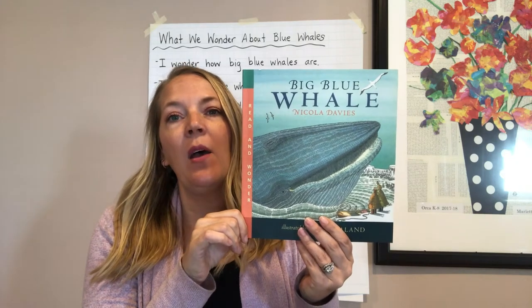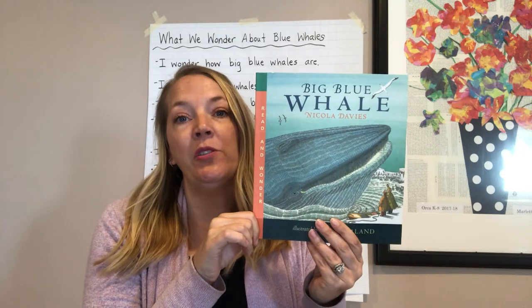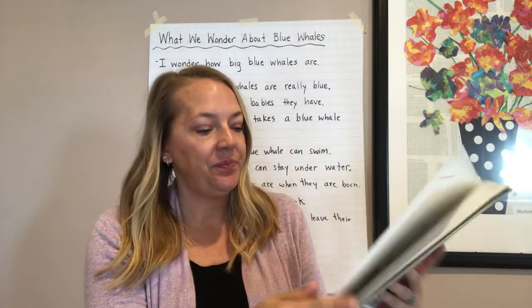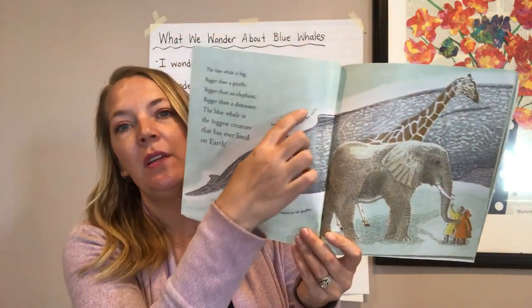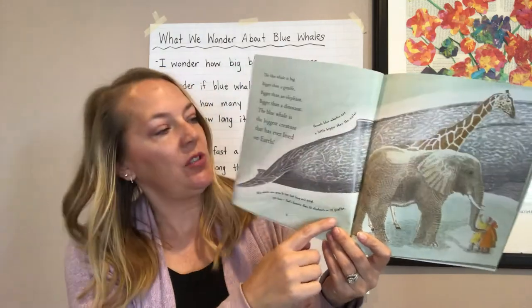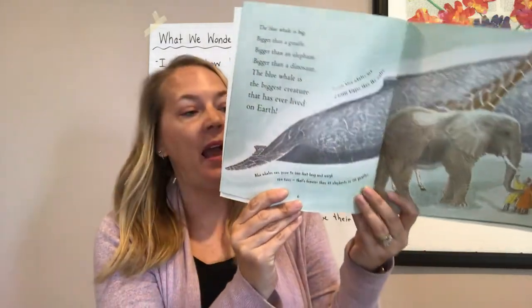So I want you to think about what new information you are learning and what you are wondering as I read these next parts of the book. In the previous lessons, I skipped the words that were in the small handwritten print. I'm going to go back and read that now — it has some extra details and information so we can learn more about whales.